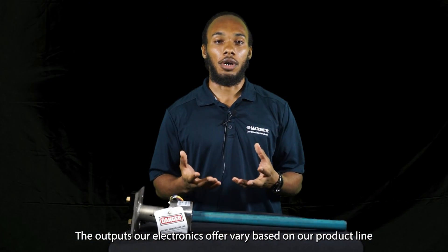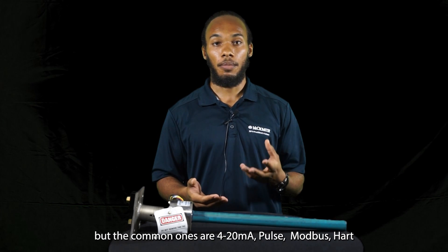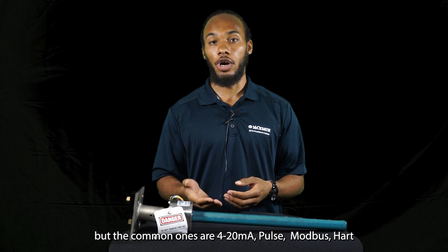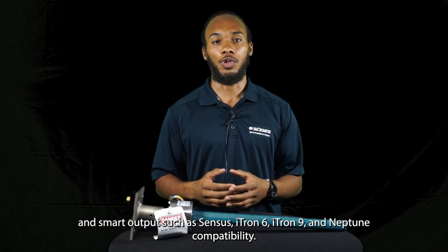The outputs our electronics offer vary based on your product line, but the common ones are 4 to 20mA, Pulse, Modbus, HART, and smart outputs such as Sensus, I-Tron 6, I-Tron 9, and Neptune compatibility.